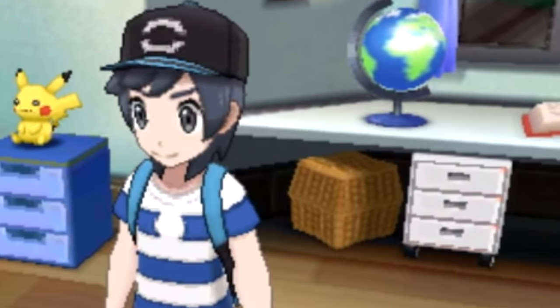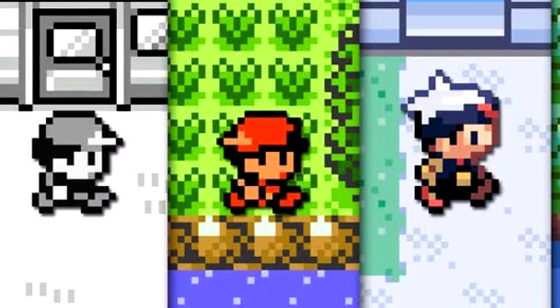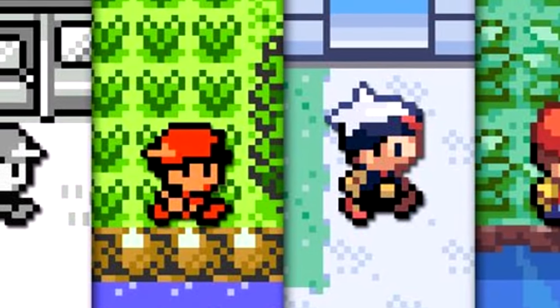In the English trailer we start with the main protagonist in his room, which has a Pikachu plushie on top of what looks to be a cupboard. And if you look down to the bottom left you can see a Wii U gamepad, which is an obvious shoutout to the consoles, but they do that in every other game so we'll just ignore that.